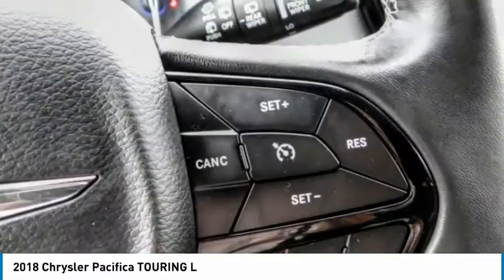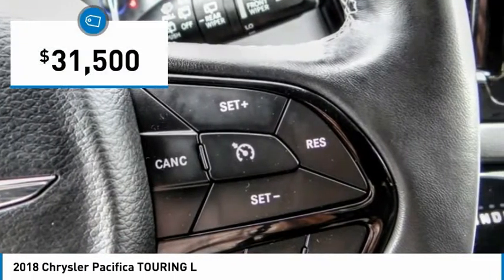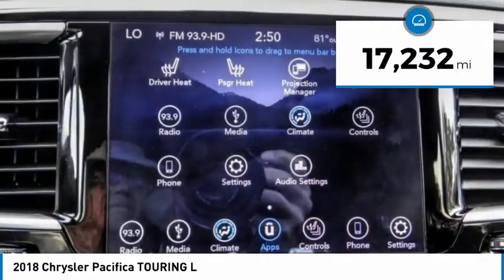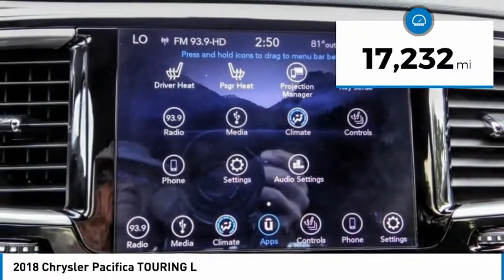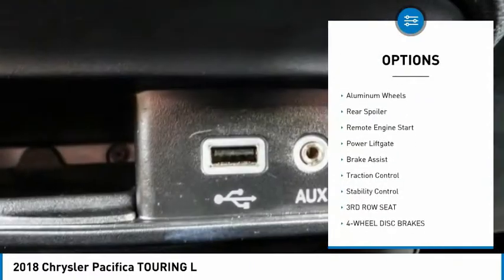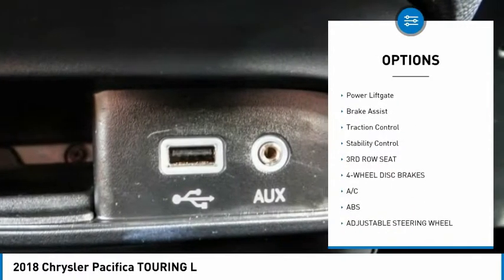spacious cabin that leaves room for your family to grow, and is priced below $35,000. This vehicle has less than 20,000 miles. Here are some of this vehicle's great options: tire pressure monitor, blind spot monitor, heated mirrors, aluminum wheels,